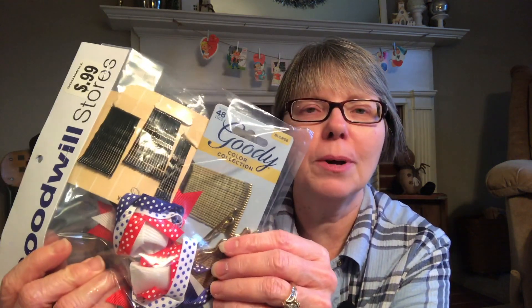The first store was a Goodwill, and I like it when they bag up goodies and sell it to you for 99 cents. This particular bag has a real cute red, white, and blue hair bow that I thought would be great for my granddaughter, and it's also got a couple cards of brand new bobby pins. My daughter uses those, so those will be great to put in her stocking.